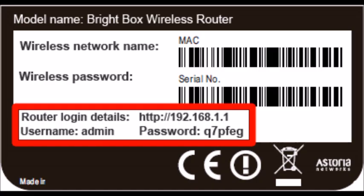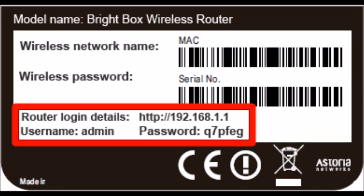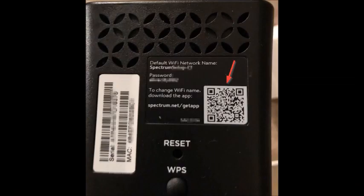Most routers have the router IP address, the admin username — which is usually the word admin in lowercase letters — and the admin password on a sticker located somewhere on the router. But that's not how my router worked. My internet service is Spectrum, so instead of a sticker with admin information, it had a QR code to download the Spectrum app to my phone, which I had to do to get to the port forwarding. Whether you can access your router by entering the router address into a browser or you have to download an app like in this instance, the next part of the process is pretty much the same for all routers.